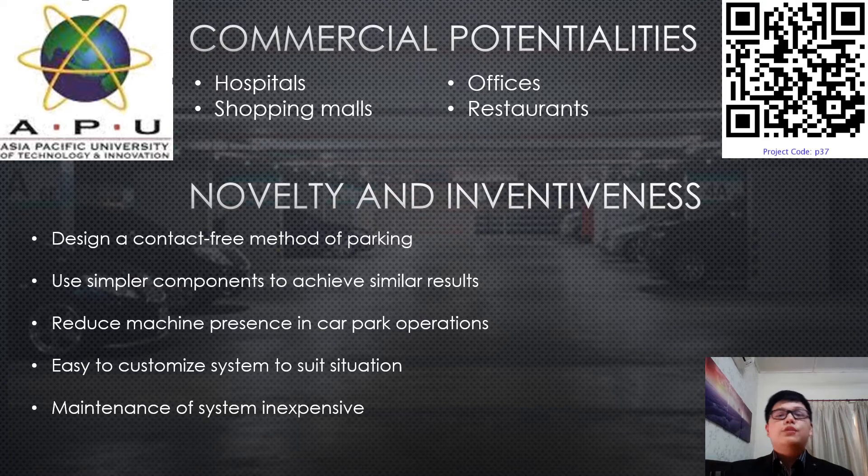In terms of novelty and inventiveness, what separates my project from the rest is that I have designed a contact-free method of parking. Currently in the COVID-19 situation, people have to wind down their windows and grab a parking ticket, so the button may be unsanitized. Then when they pay at the exit, they have to touch the machine, which may also infect them.